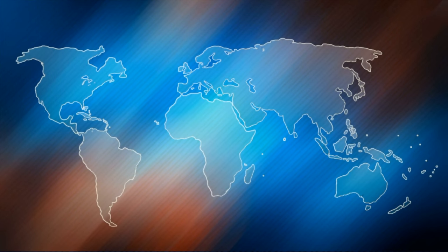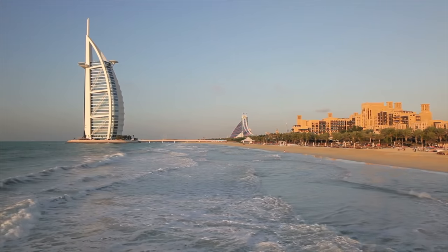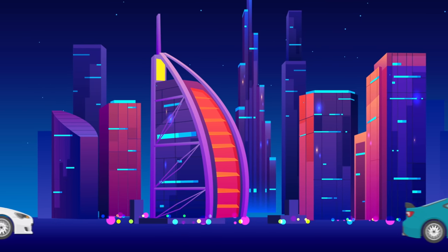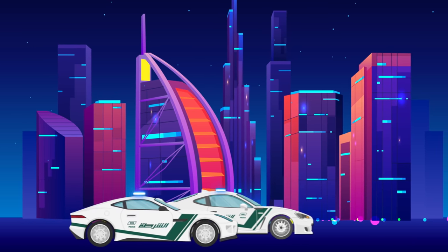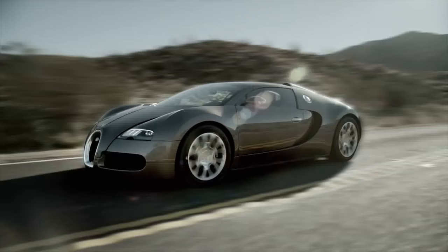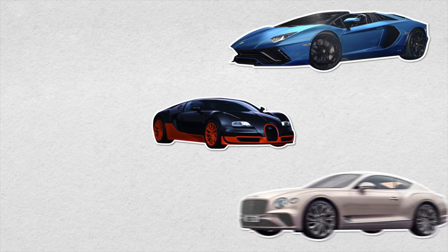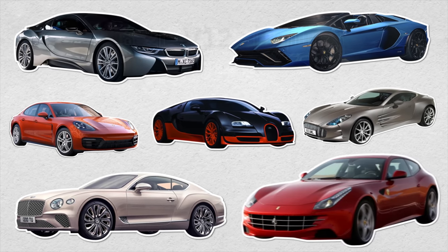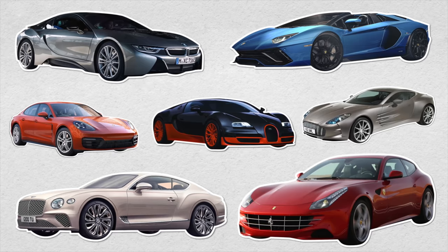The coolest cop cars in the world belong to the United Arab Emirates. In Dubai, many citizens are wealthy with hypercars, so it's a necessity — not just flash — that Dubai Police supercars are used for hot pursuits. Dubai holds the world's record for the fastest police car: a Bugatti Veyron purchased in 2016 for $1.6 million. Their fleet also includes a Lamborghini Aventador, Bentley GT, Aston Martin, several Porsche Panameras, BMW i8s, and a Ferrari FF with a 6.2-liter V12 outputting 651 horsepower.